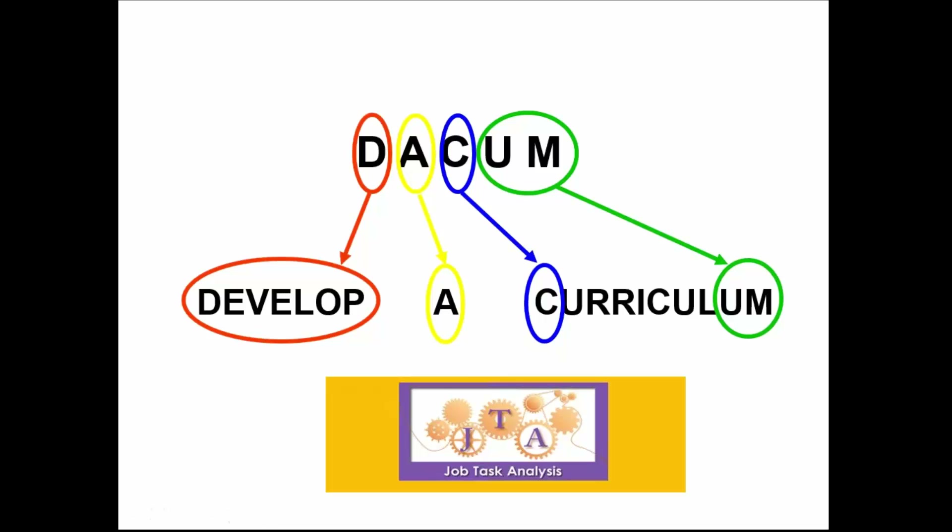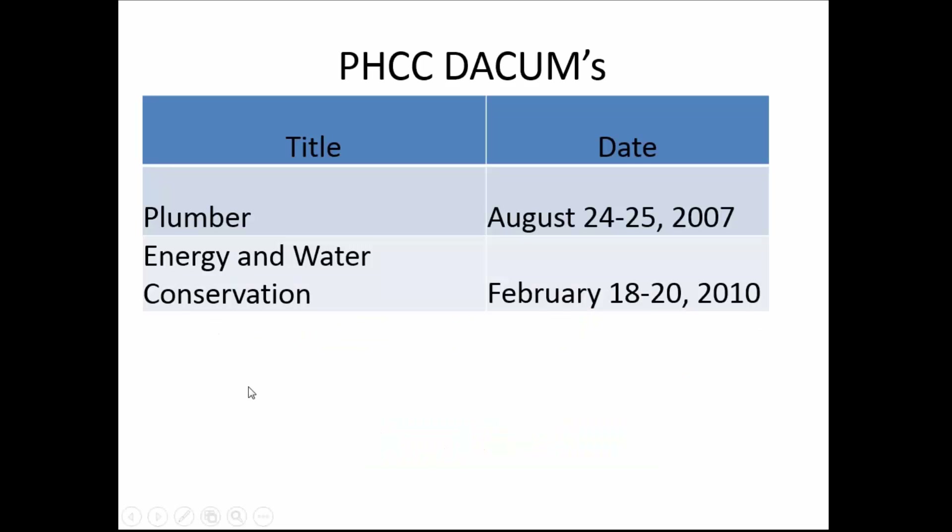The process I use to develop standards is DACUM. This is the process I learned at Ohio State when I was a research specialist, and we still teach teachers how to do DACUMs. The philosophy of DACUM is that if you ask industry to sit down and tell us what they want workers to be able to do, and that's what you teach and test, then we know they're going to be trained for the workforce. DACUM is an acronym that stands for Develop A Curriculum — it's simply a job and task analysis process.